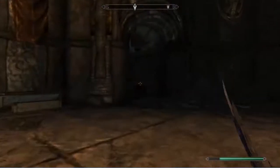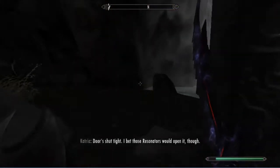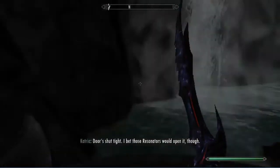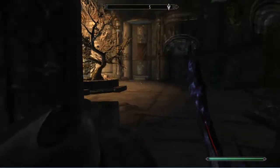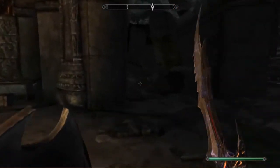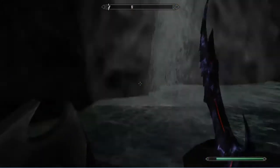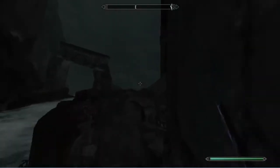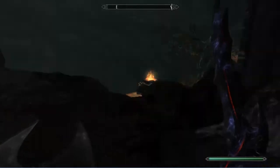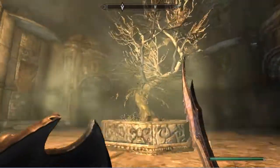Die, evil tree — meet thy doom! I guess I gotta come this way. Wait, what? Guess we gotta — no wait, that's just the way back out. I just went in circles. Not cool, game, not cool.